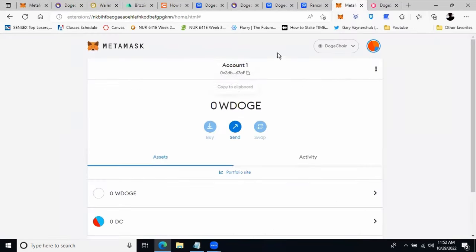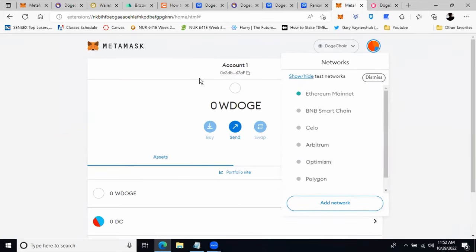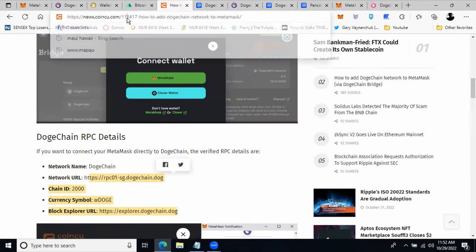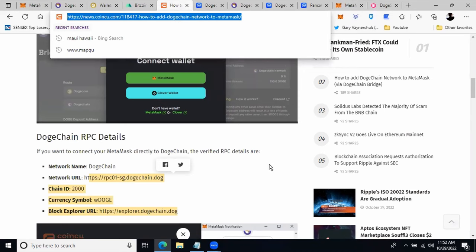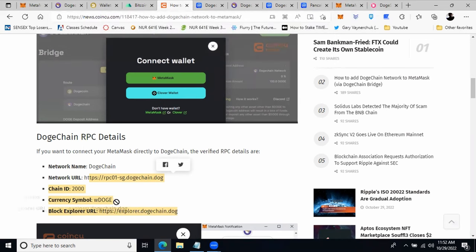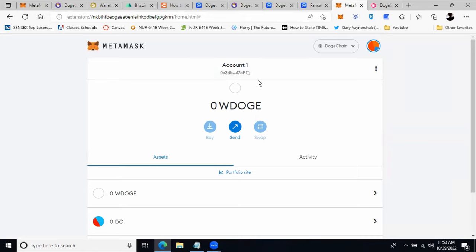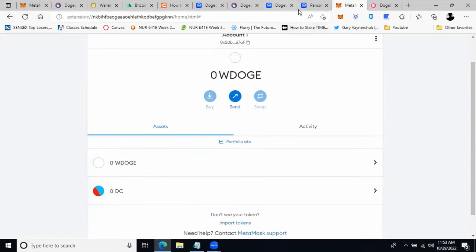Let's get into how to purchase DogeChain on MetaMask. On the MetaMask wallet you can add different networks using 'Add Network'. I've already added DogeChain, but I'll show you how to do it. When you click 'Add Network', it asks for details like network name, RPC URL, and chain ID. To get the RPC details, go to the website — I'll leave the link in the description. You copy these RPC details into MetaMask, fill in the details, and click Save. Once saved, the DogeChain network is added and you'll see zero wrapped DOGE since you haven't transferred any yet.